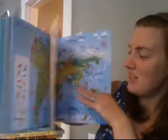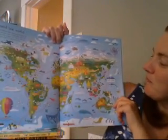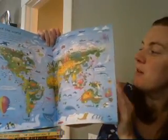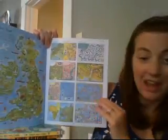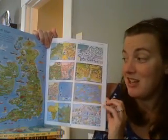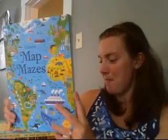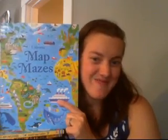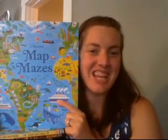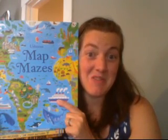A very interesting interactive maze book. There's one that's around the whole world, and like most of our maze books, the answers can be found in the back if you need them. So Usborne Map Mazes — just a fun map-themed maze book, definitely worth checking out, and you can find more information on it with the links below this video.